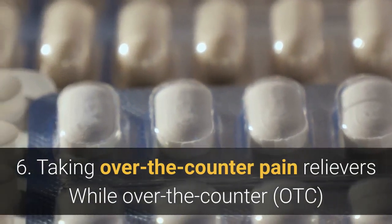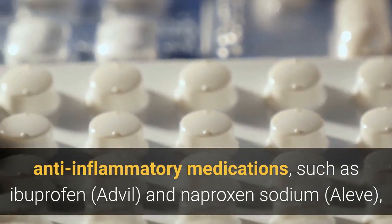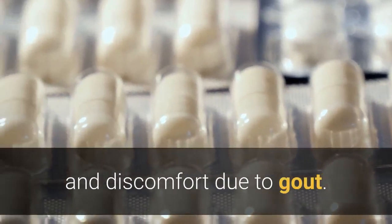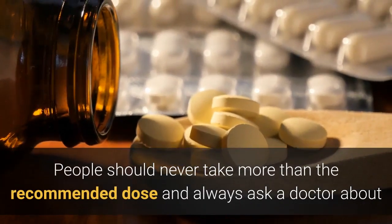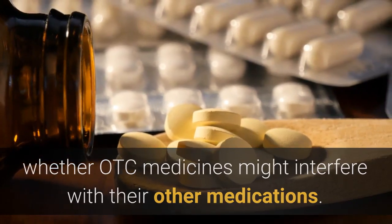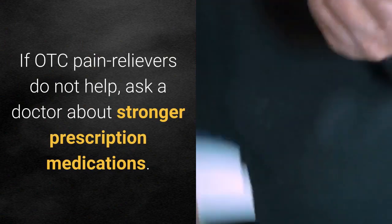6. Taking over-the-counter pain relievers. While OTC anti-inflammatory medications such as ibuprofen (Advil) and naproxen sodium (Aleve) may not be natural, they are excellent options for treating pain and discomfort due to gout. People should never take more than the recommended dose and should always ask a doctor about whether OTC medicines might interfere with their other medications. If OTC pain relievers do not help, ask a doctor about stronger prescription medications.